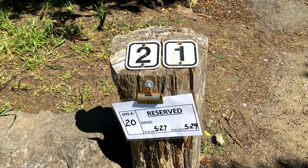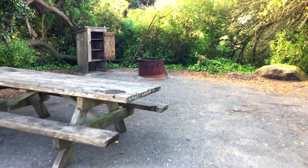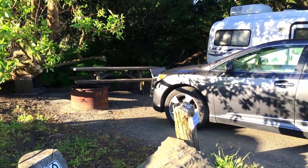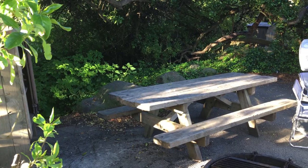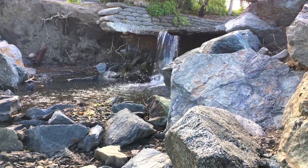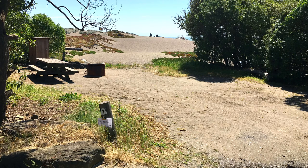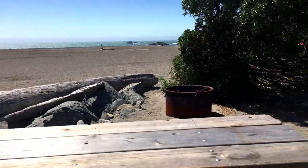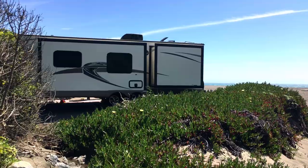We stayed in site 21, a small but secluded spot that fit our little casita perfectly. If the sound of the waves don't lull you to sleep at this site, the sound of the creek surely will. Sites 1 through 10 are directly on the beach, but these sites are not as secluded and are subject to beach wind. Each site costs $35 per night. There are a few pull-through sites but most of the sites are back-in sites.